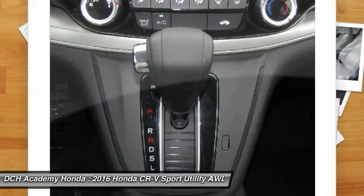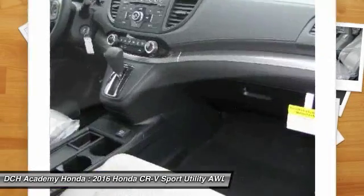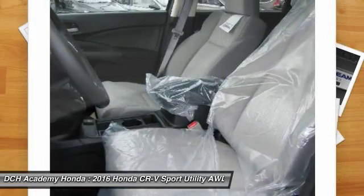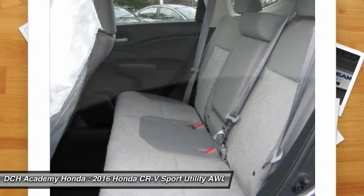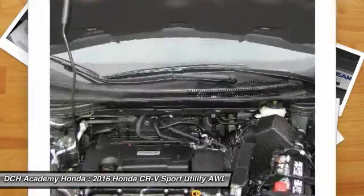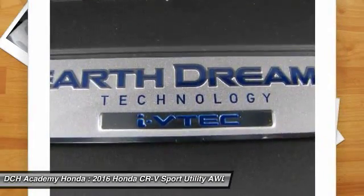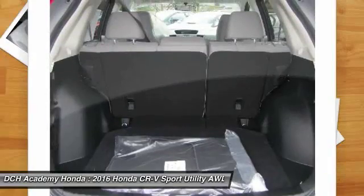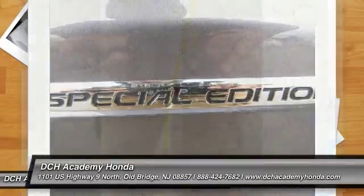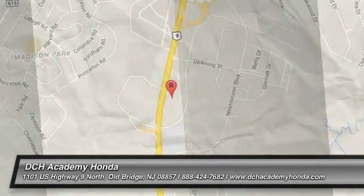Take this vehicle for a spin and see why so many shoppers are now proud owners. I'll see you next time. Thank you.